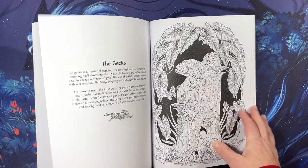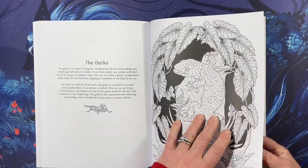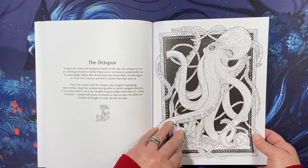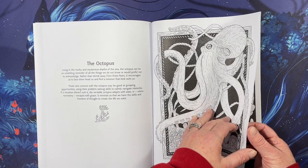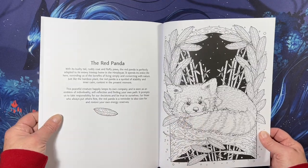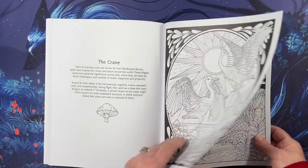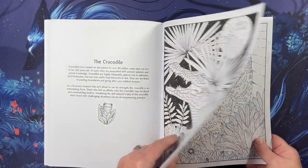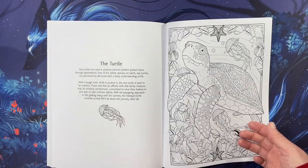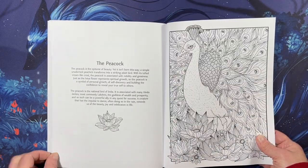Looks like a koi. Gecko — means a lot to insurance. Octopus — I always want to color octopi in purple colors. A red panda — that's super cool. Crane. Crocodile. And a jaguar — so beautiful. And a turtle. Nice. And a peacock.